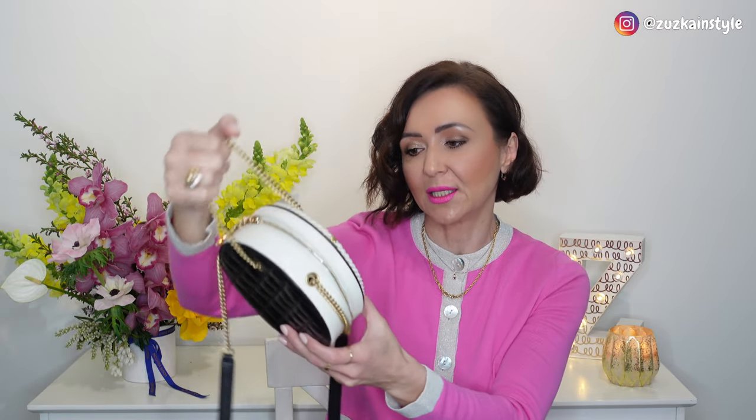The next handbag is from Chanel — again one of those purchases where I don't know why I bought it, I just liked it when I saw it. This is the Chanel round bag in black and white. I think the problem is the color — I don't wear it, I don't carry it, I don't know how to style it anymore. It's a beautiful bag with amazing craftsmanship, but it's just not my style. We'll see, maybe I will let it go.